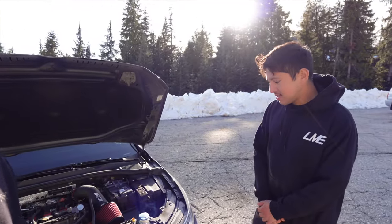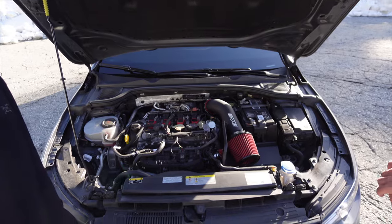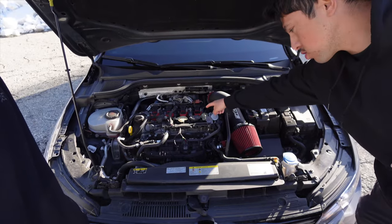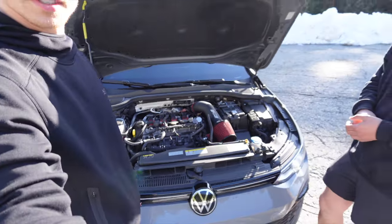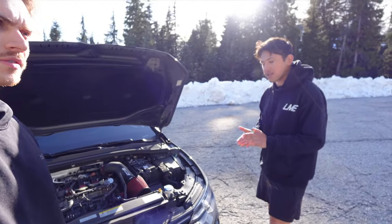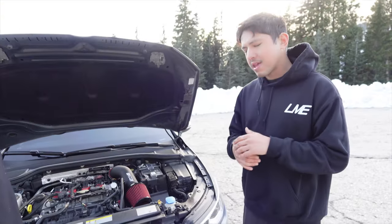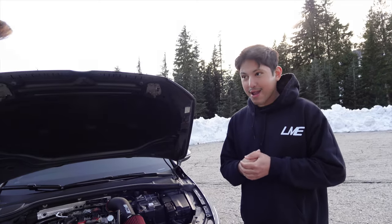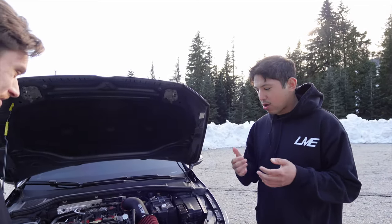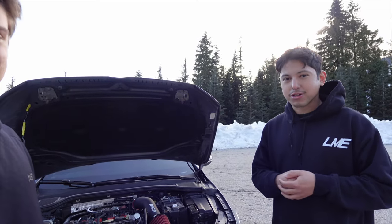Yeah so I did the CTS turbo open air intake, CTS downpipe — catted downpipe — as well as the Racing Line edition coil pack. The car's also got a Unitronic Stage 2 tune running their 93 octane file. I did a dyno on the car making about 330 wheel horsepower and 388 torque. For a small lightweight front-wheel drive car it packs a bit of a punch.